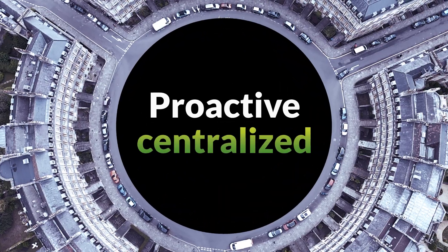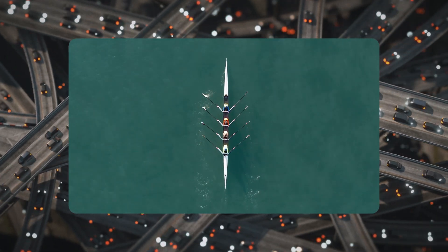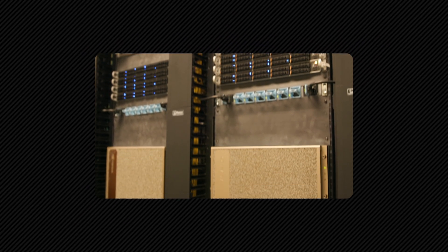Deliver proactive, centralized power and data management for your building systems, while delivering efficiency-optimized power with fewer switches and simplified cabling.